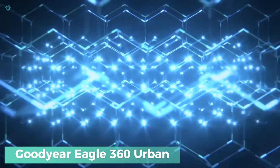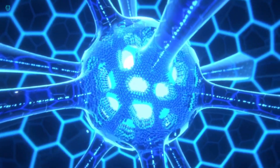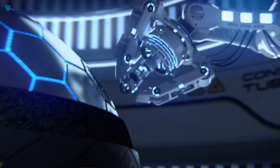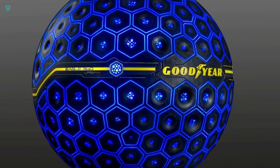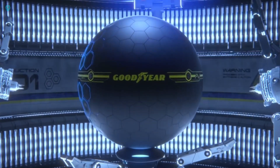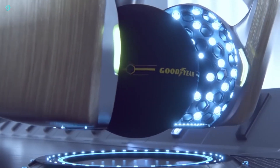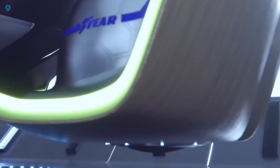The Goodyear Eagle 360 Urban is a revolutionary concept tire designed for driverless cars — something straight out of a sci-fi flick. It's a groundbreaking innovation: a 3D-printed sphere driven by artificial intelligence. What sets this tire apart is its ability to sense, analyze, adapt, and interact with its environment.